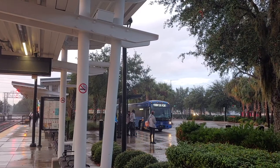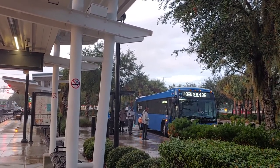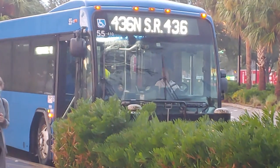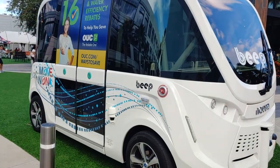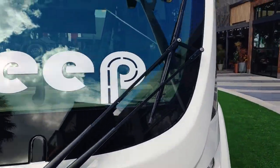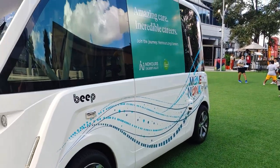Sunrail has a park-and-ride lot for commuters who drive to the station, and buses regularly pick up and drop off. More options are coming — Altamont Springs city government has a reputation for innovation. The city is about to launch a self-driving shuttle system called BEEP to help people move around the city, and a connection to the Sunrail station is part of the plans.